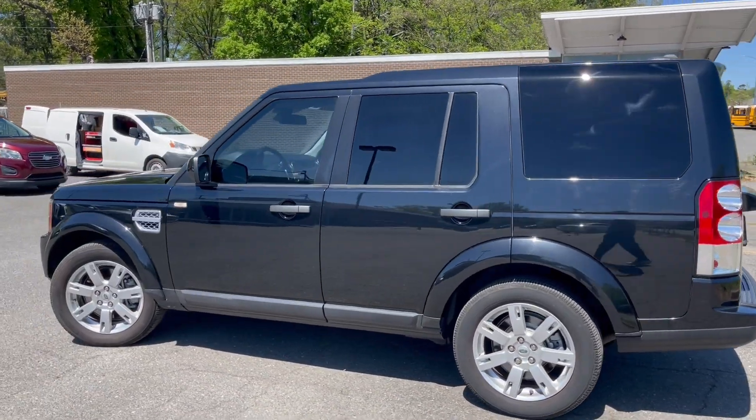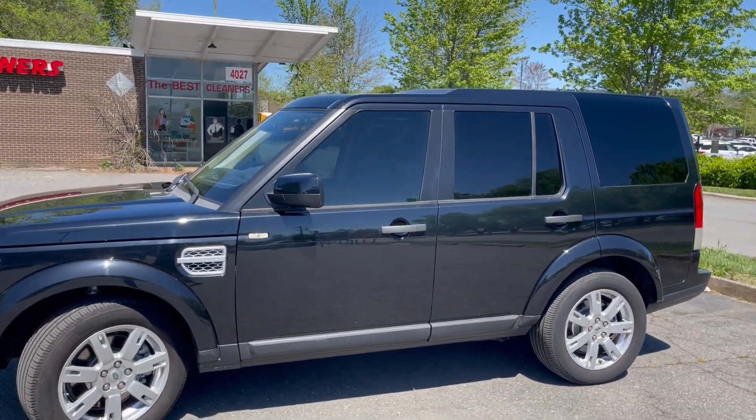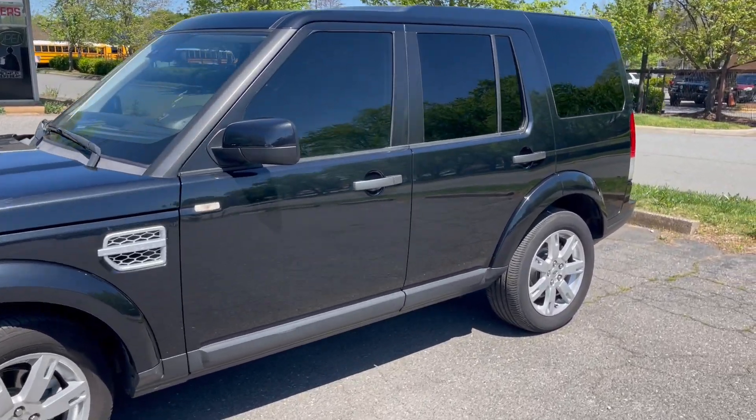Hello everyone, I'm Brian with Carolina Auto Imports here in Charlotte, North Carolina. Today's featured vehicle is this amazing 2012 Land Rover LR4. This vehicle has low mileage and has been well maintained.